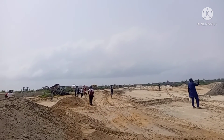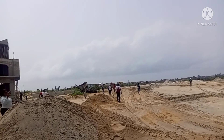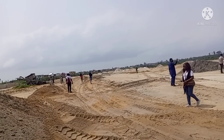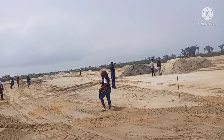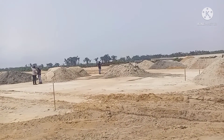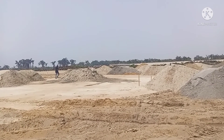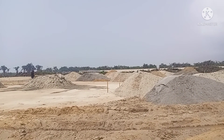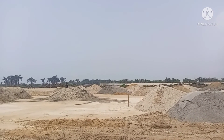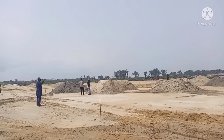Look at this! This land is currently being reclaimed — that's how they're preparing the place. This estate has a Certificate of Occupancy.